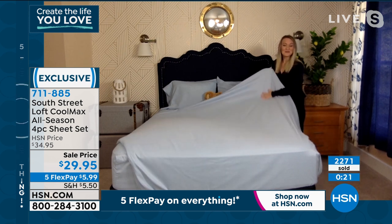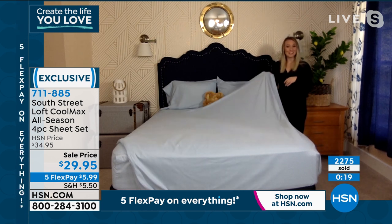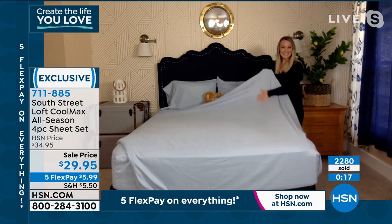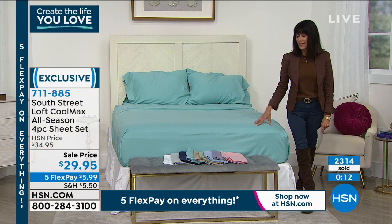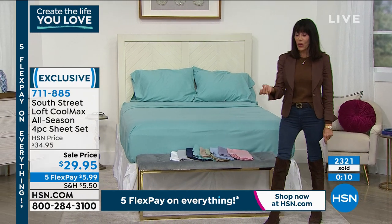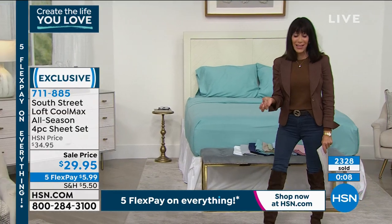Thank you, Stephanie — I really appreciate it. And this is the only airing sale price: $29.95 today. Twin, twin XL, full, queen, king, and California King. If you notice, everything today has five flex pay payments on it.